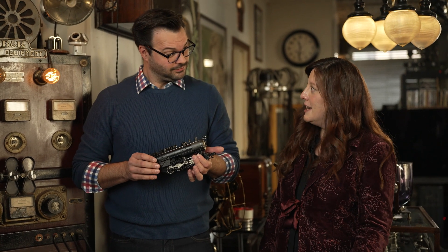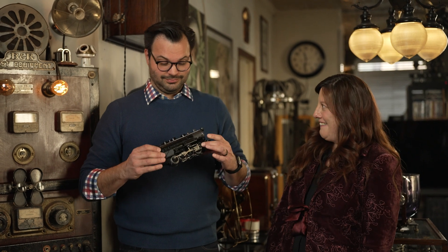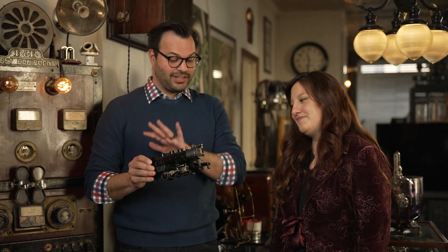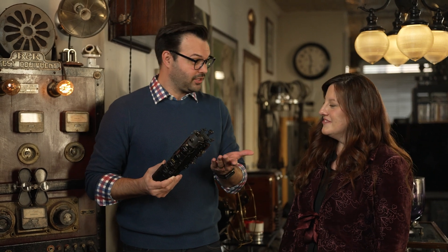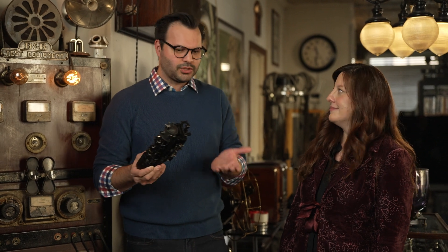Did you know some of the first trains went only 10 miles an hour? And now we have trains that go hundreds of miles an hour. That is awesome. This one is definitely not one of those, but this invention did influence so many other things throughout history — from transportation, of course, but also mining and the movement of goods all over the country.